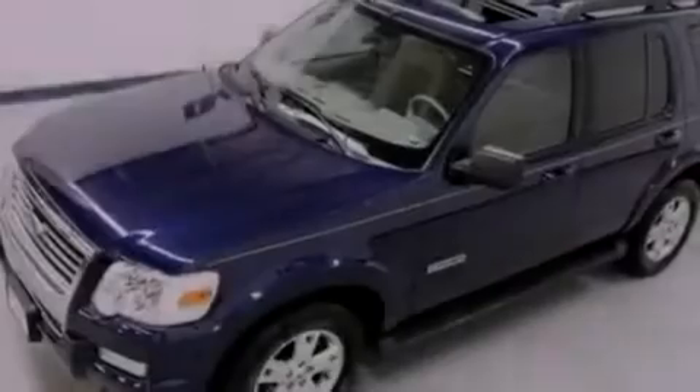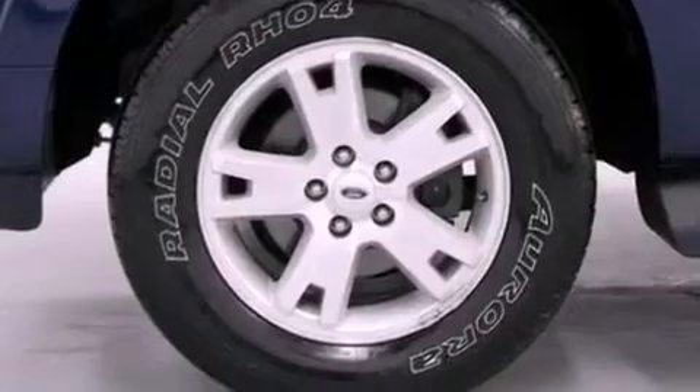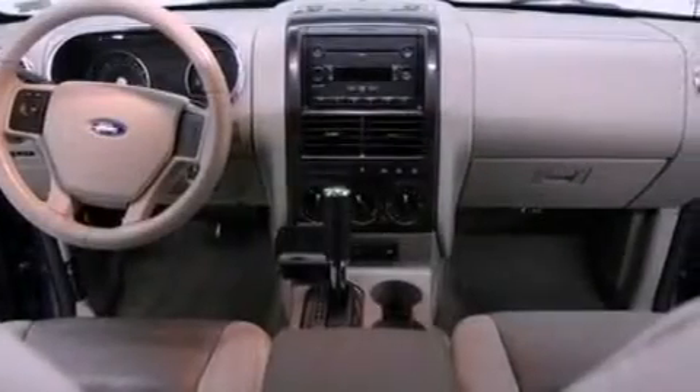The following features are also included: air conditioning, cruise control, full power accessories, a CD player, a trailer hitch receiver, automatic locking wheel hubs, a passenger side vanity mirror, an anti-lock braking system, a keyless entry system, and fog lamps.